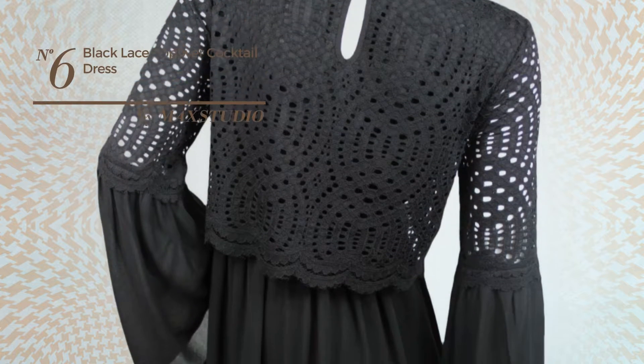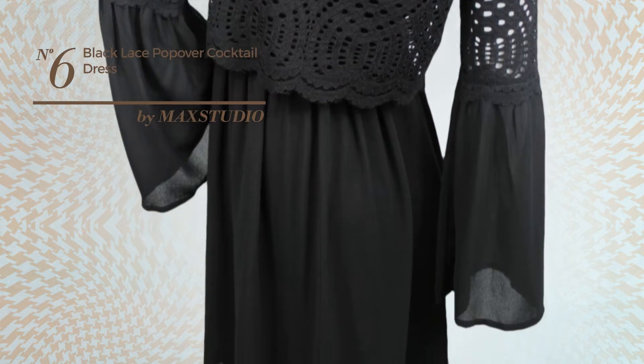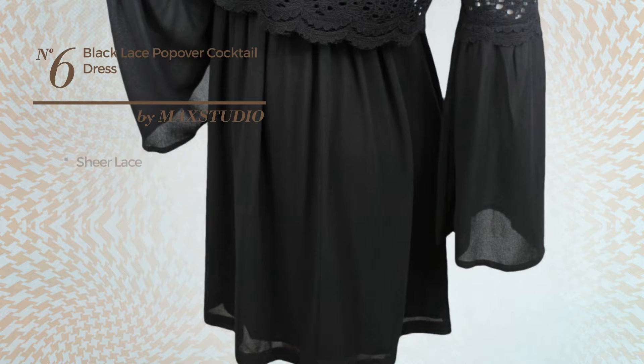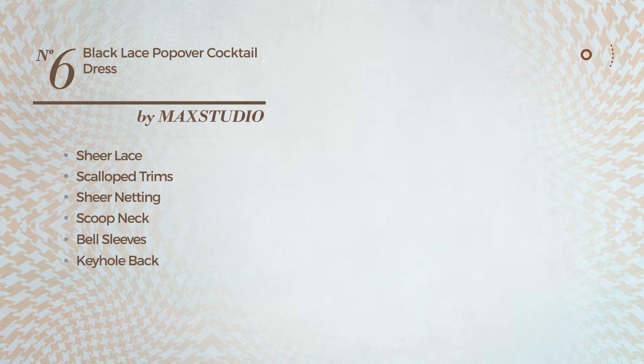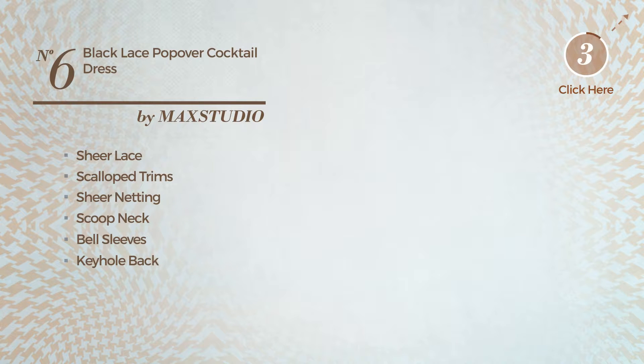Number six: a cocktail mini-length flared dress featuring a solid design, made of elastic sheer lace, styled with scalloped trims and adorned with sheer netting. This dress includes a scoop neck, bell sleeves, keyhole back, lace-up front, and above-the-knee hemline. Available in two other colors.